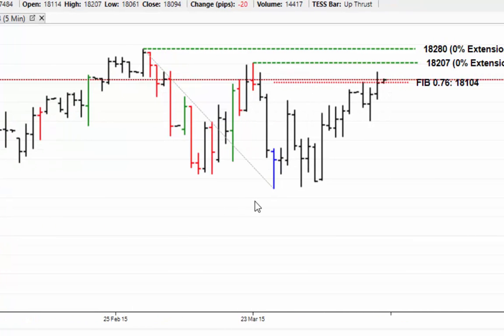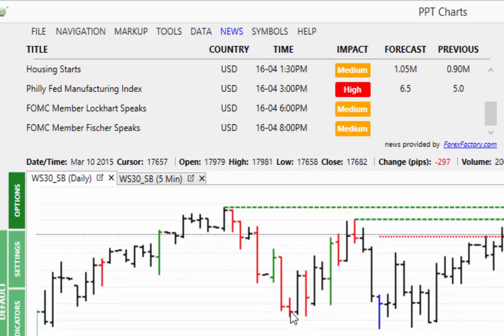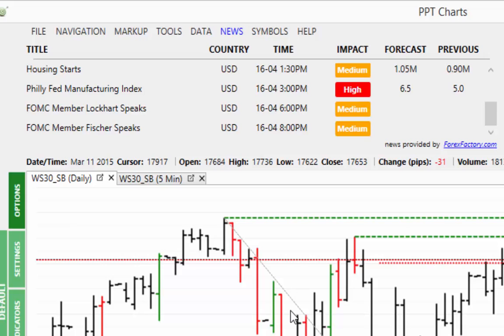I do believe we are actually heading to the all-time high. On the news front today at 3pm we have a high-impact news item — you may want to stay out for this one. This is the Philly Fed Manufacturing Index, forecast to be very positive at 6.5 compared to the prior 5.0, which will send the market higher should that be the case. Then at 6pm and 8pm — which is a bit of a pain as it's the evening session — Lockhart and Fisher are speaking, and my advice is if you've made money in the afternoon you may want to stand aside. This is going to have a bullish effect on the market once they speak — if it doesn't I'll be very, very surprised.